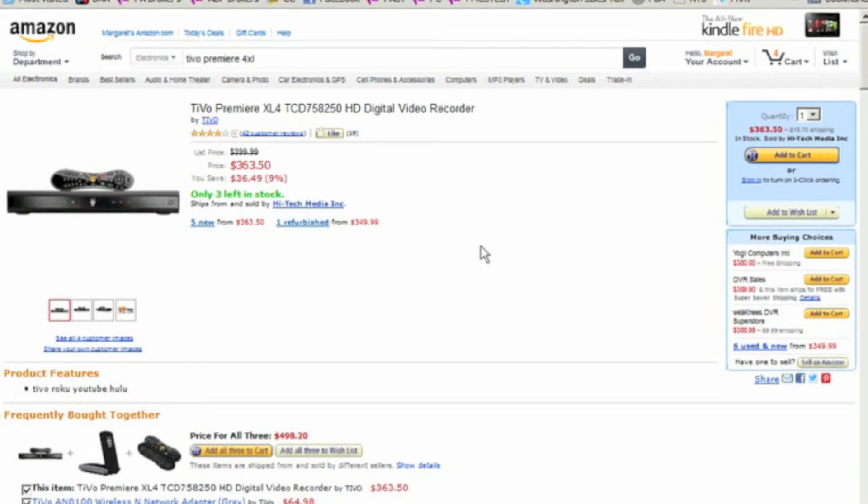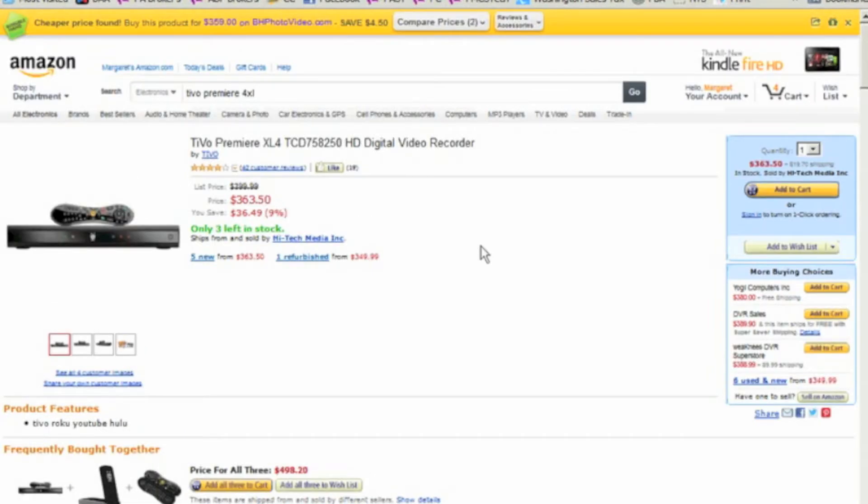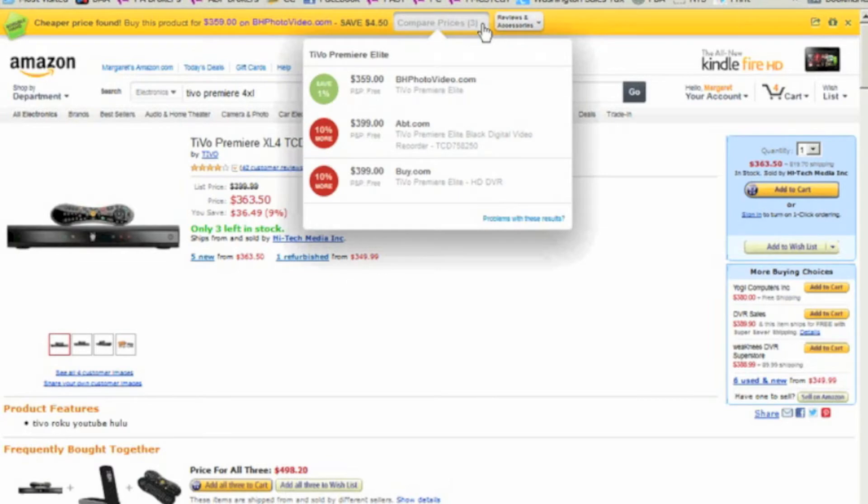We'll see what it comes up with in just a second. Now if it doesn't come up with anything, that means Amazon has it at the best price at $363. Here we go — InvisibleHand found it cheaper for $359, so you can save $4.50. You can get it at bhphotovideo.com. It also lists the other sources it searched: BH Photo, Abbott, and buy.com, some higher, and of course the lowest at BH. That's InvisibleHand — it works great, you'll love it come holiday time.